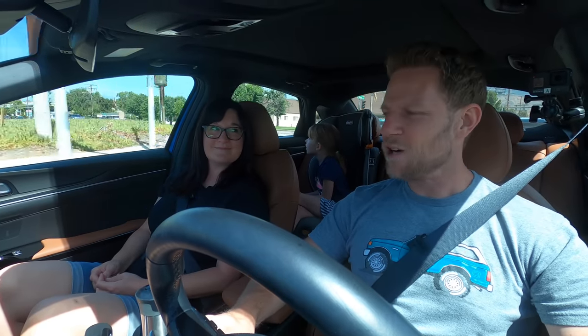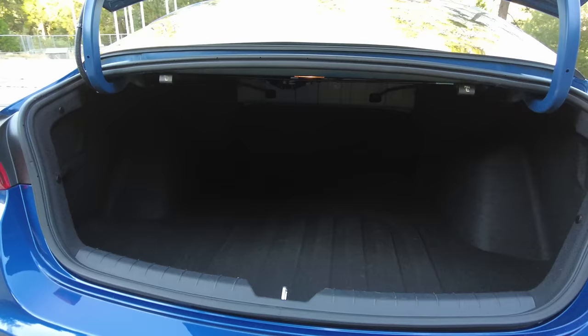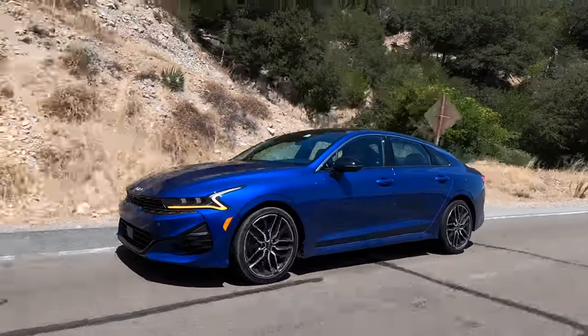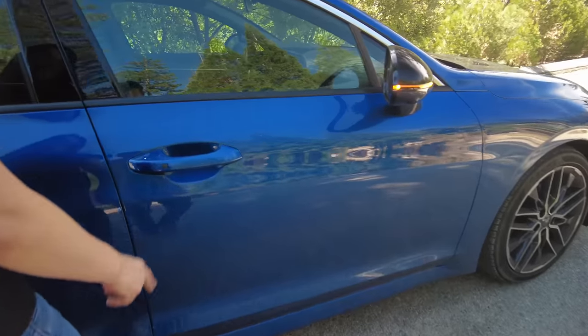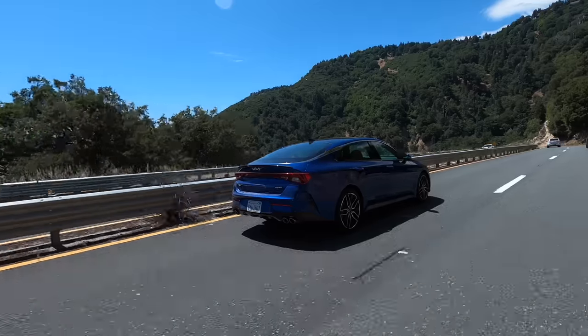As we teased at the start, though enticingly priced, we cannot recommend the base K5 LX trim — here's why. It has a fixed rear seat. That doesn't sound like a big deal, but the first time you buy a curtain rod you realize you can't get it home. Our trim recommendation is which trim gives you the essentials you'd regret not having at the lowest possible price. Step up to the LXS trim: it adds smart key access, a smart trunk that auto-opens after three seconds, rear USB ports, 60-40 split rear seats, blind spot warning, and safe exit assist that warns you not to open your door if a vehicle is approaching.